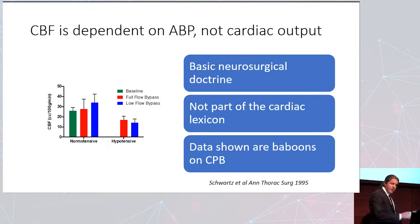This was proven with data from baboons on bypass. On the y-axis is baseline blood flow to the brain. You have low flow bypass in blue, full flow bypass in red, with normal tension on the left and hypotension on the right. The flow of the bypass pump does not change blood flow to the brain — having more or less flow doesn't matter. What changes brain blood flow is having a blood pressure below the lower limit of autoregulation. The brain is not protected by full flow if the patient is hypotensive.